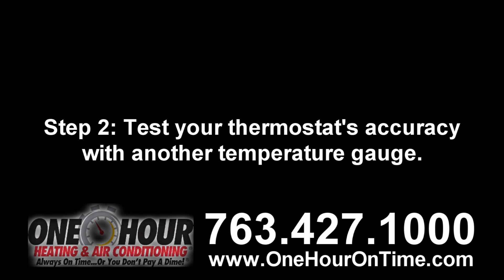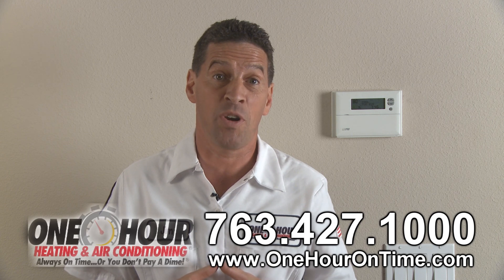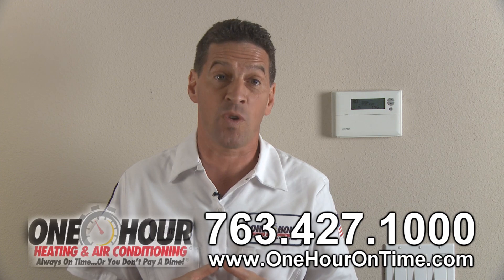Step two: test your thermostat's accuracy with another temperature gauge. If they do not match, your thermostat may be out of calibration and needs to be reset. To do so, reference the manufacturer's instructions.